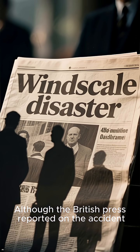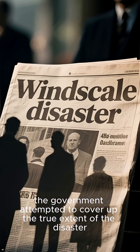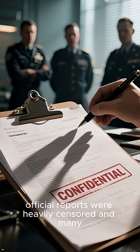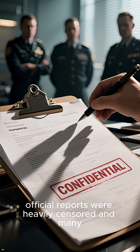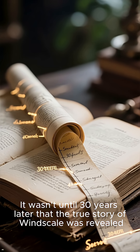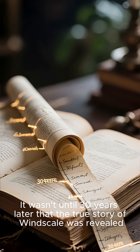Although the British press reported on the accident, the government attempted to cover up the true extent of the disaster. In the following years, official reports were heavily censored, and many involved in the cleanup operation were sworn to secrecy. It wasn't until 30 years later that the true story of Windscale was revealed.